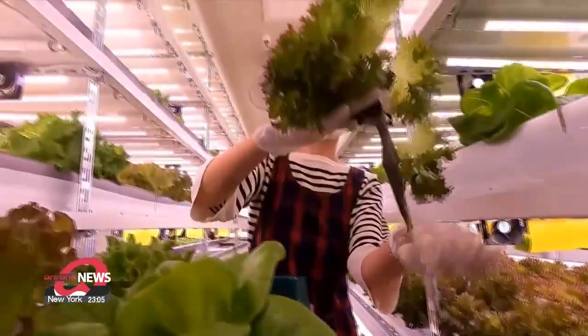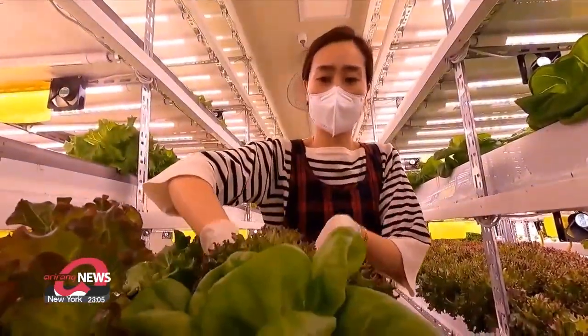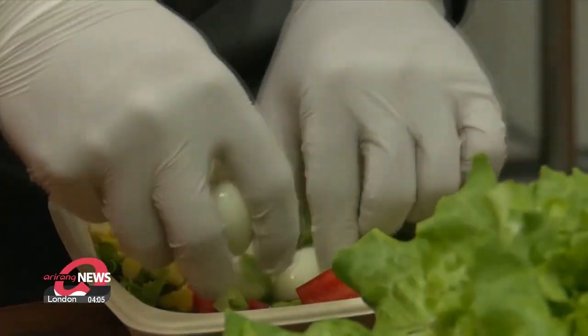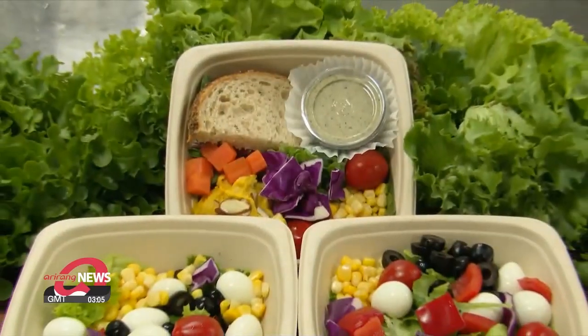In vertical urban farms like these, it is possible to produce high-quality vegetables all year-round by automatically controlling the temperature, humidity, and even carbon dioxide concentration with IT technology.